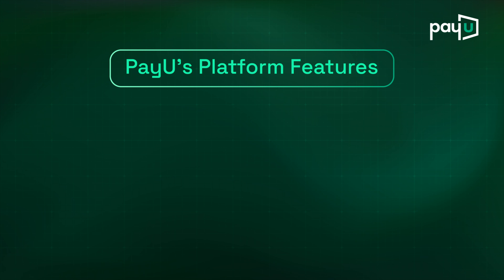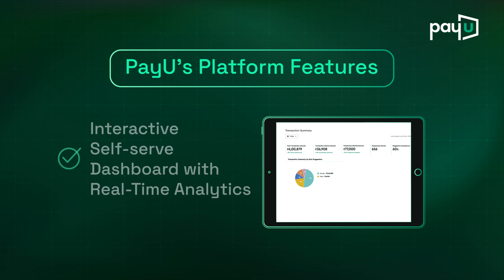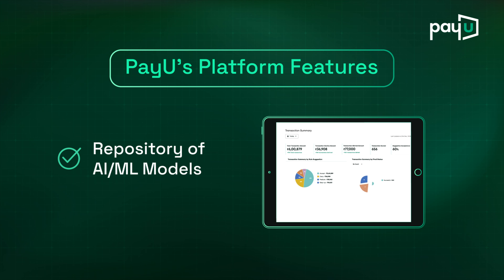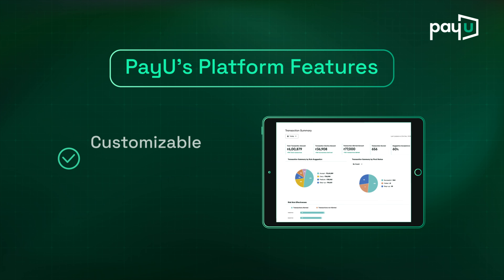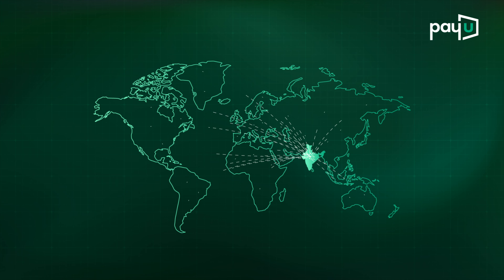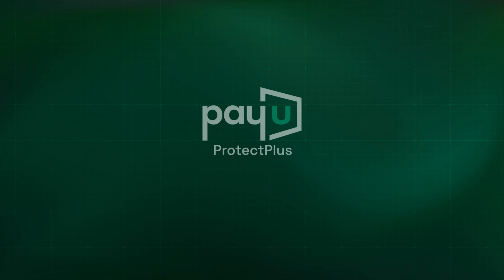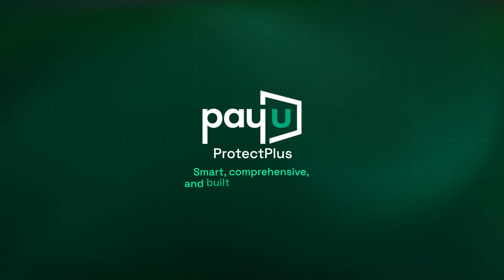PayU's platform features a real-time decision engine and an interactive self-serve dashboard. Using data from millions of businesses, it helps you fight fraud and scale seamlessly. With PayU Protect+, you can focus on what really matters — your growth. It's smart, comprehensive and built for your success.